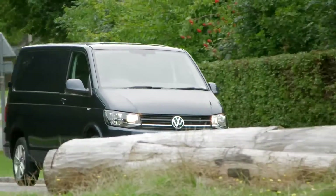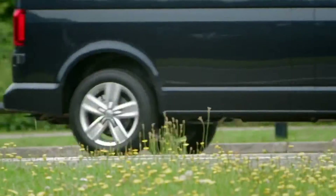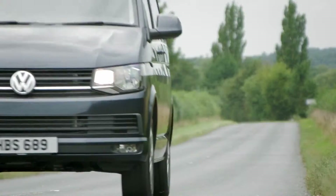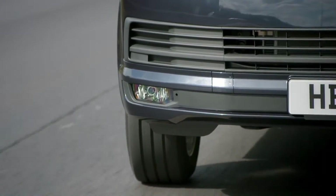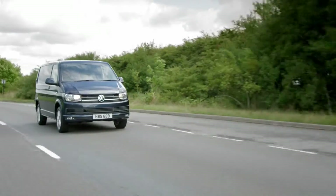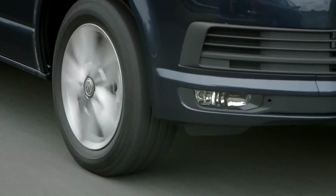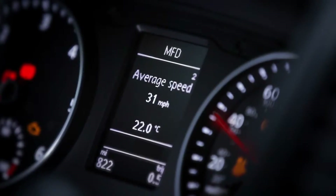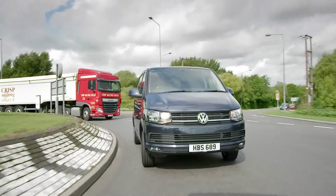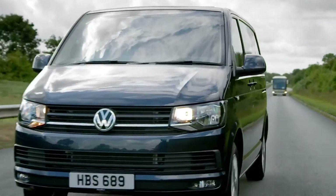And with the optional 4-Motion all-wheel drive system, the transporter is the most off-road ready in its class. A range of high-tech driver assistance systems is also available, including adaptive cruise control and lane change assist. These systems, combined with standard features like brake assist, a driver alert system, and an automatic post-collision braking system, make the transporter one of the safest vans on the road.